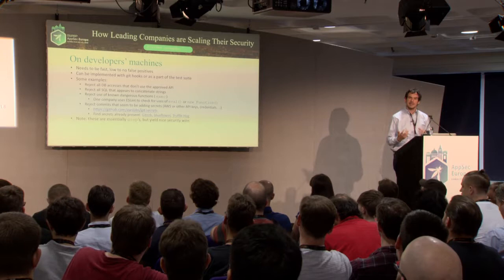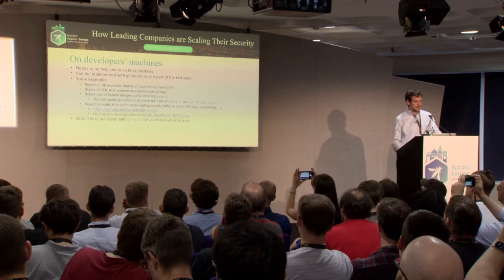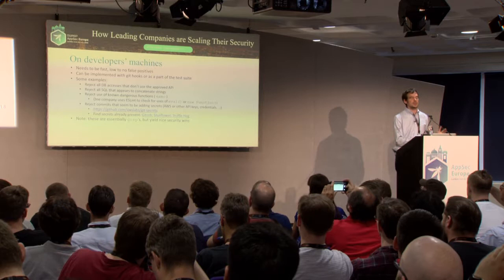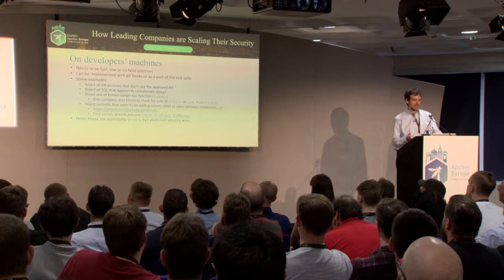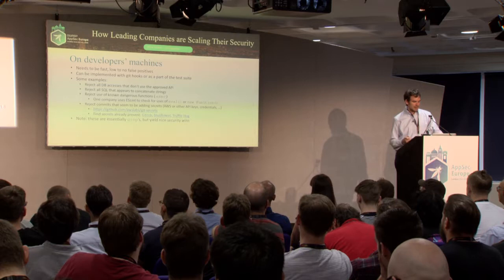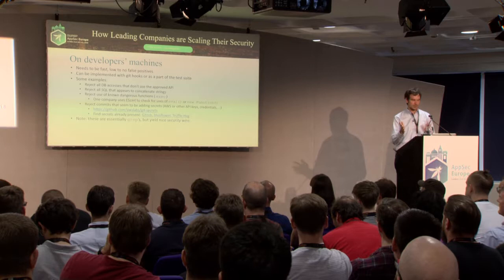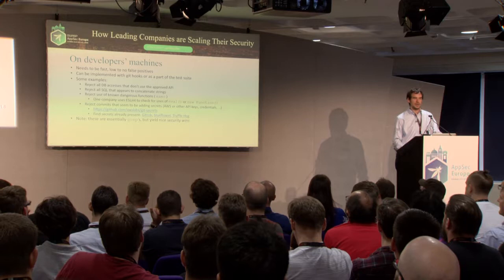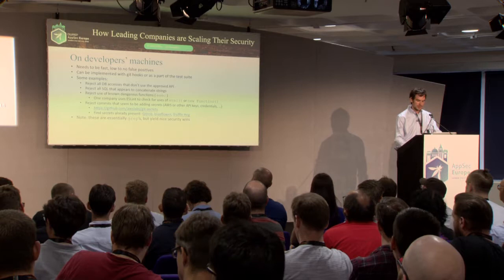For lightweight static analysis checks on developer machines — done as git hooks or part of the test suite — it needs to be fast with low to no false positives. Examples: reject database accesses that don't use an approved API, or if it seems like SQL strings are being concatenated, ban it. Ban known dangerous functions like shell exec. One company uses ESLint in Node.js to check for use of eval or new functions, effectively wiping out certain RCE code injection attacks. You can also reject commits that appear to be adding secrets. But don't do this too aggressively — if developers keep getting blocked, they'll find ways around you.